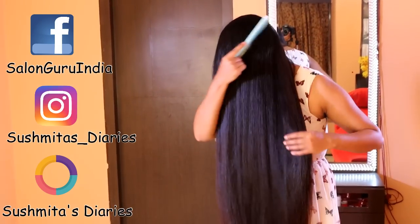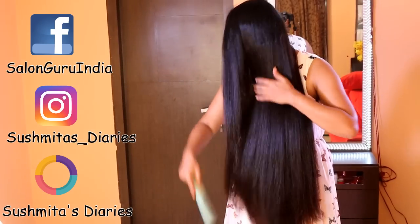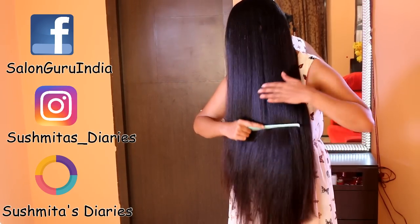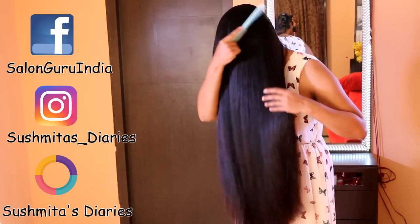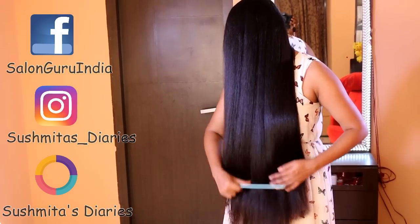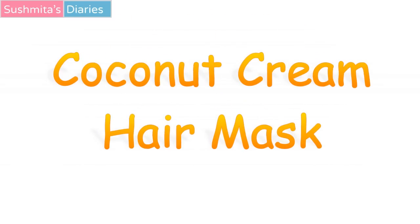Before we begin, make sure you follow me on various social media platforms like Facebook, Instagram, and Roposo to stay connected. All the links are given in the description box. Please subscribe to help me make more such videos. Also, all the products used in the video are linked in the description box in case you wish to check them online.